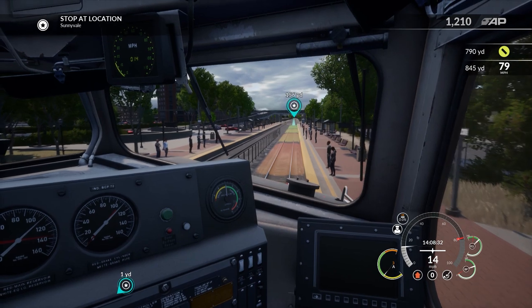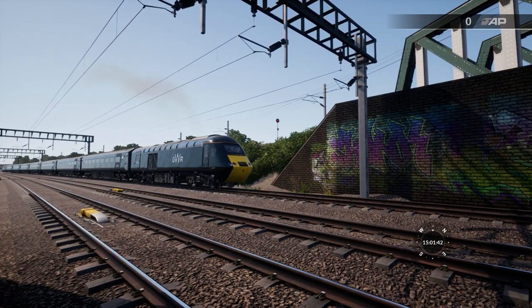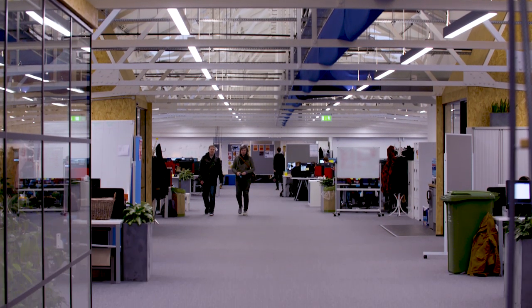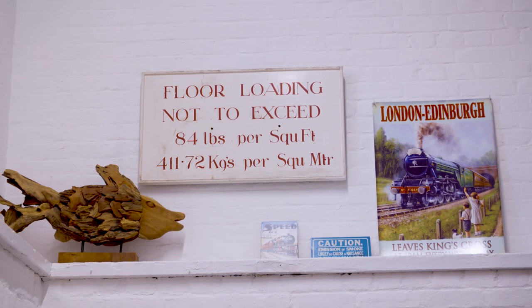Of course, it's not just the inside of the train that matters. There's a huge world out there that needs to feel real and alive too. So when we look at a new route, we do an awful lot of research first. We'll use Google Earth, we'll use photographs, we'll see if we can find books and just gather all the knowledge we can about the route. We'll try and find technical drawings in terms of how the track schematics are and what the signalling looks like.